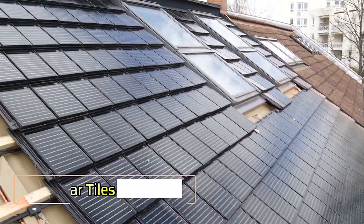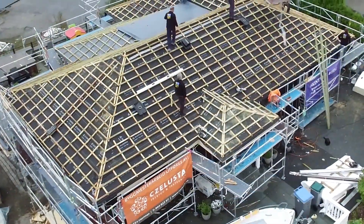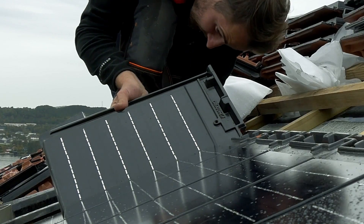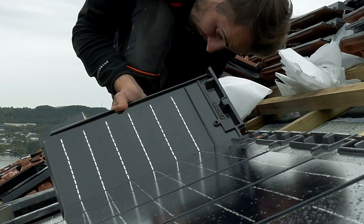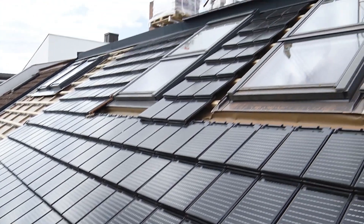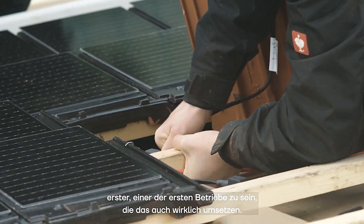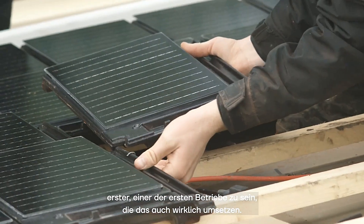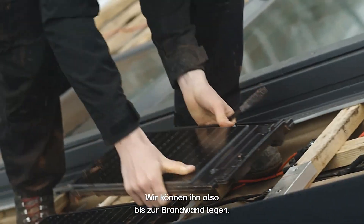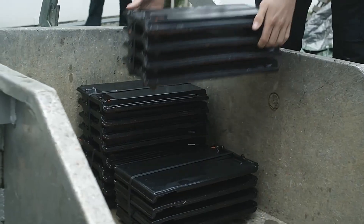Solar Tiles. If you're looking to upgrade your home, one significant change could be revamping the roof entirely by installing solar tiles. By equipping your roof with these products, you not only enhance its aesthetics but also gain an additional energy source for your home. Each tile generates between 8 to 10 watts of power, which might not seem like much, but the combined effect of several dozen tiles on your roof can significantly boost your energy supply.